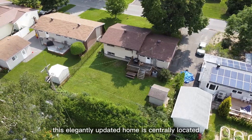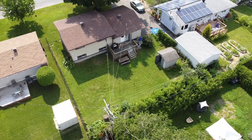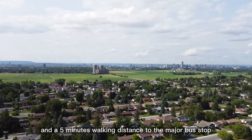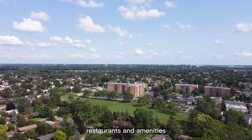This updated home is centrally located — only minutes to downtown, Carleton University, Algonquin College, and 5 minutes walking distance to the major bus stop. Also close to Costco, shopping, restaurants and amenities.